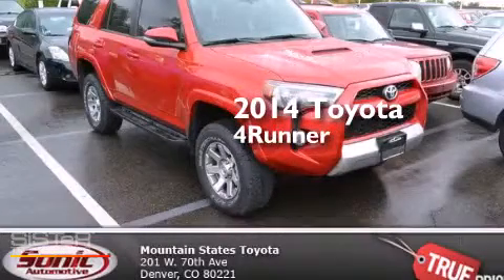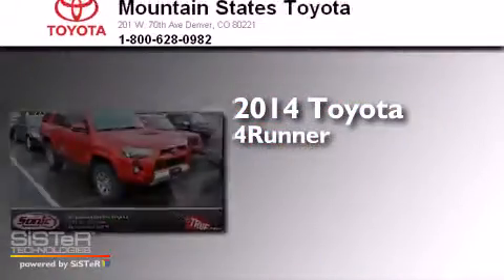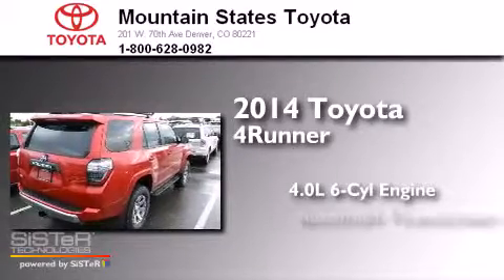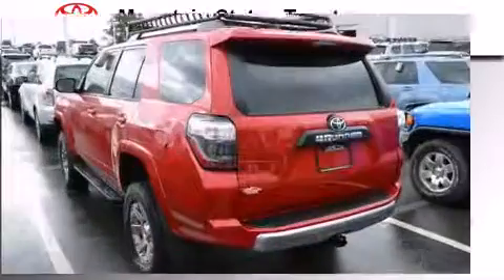This is a 2014 Toyota 4Runner. It features a 4.0-liter six-cylinder engine, an automatic transmission, and four-wheel drive.